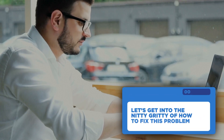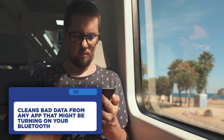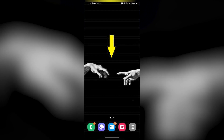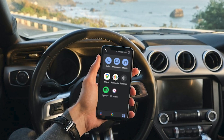Now let's get into the nitty-gritty of how to fix this problem. Our first solution is simple: disable Bluetooth and reboot your smartphone. Restarting your smartphone cleans bad data from any app that might be turning on your Bluetooth. To do this, swipe down on your screen twice so quick settings appears. Find the setting for Bluetooth and tap on it to disable it. Once Bluetooth is disabled, press and hold the power button until the power menu pops up and choose restart.